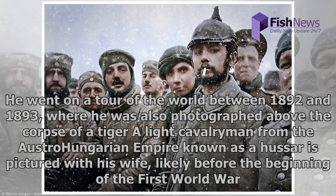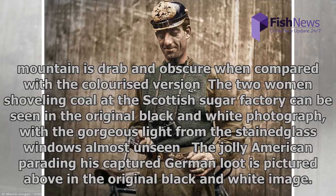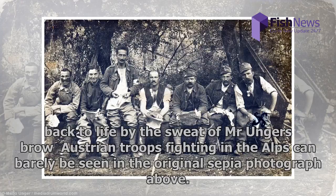The Christmas Truce of 1914 is shown in black and white before Mario Unger's colourizing treatment. Franz Ferdinand is seen seated upon the elephant's back in the original sepia photograph before Mr. Unger worked his magic. The image of Austrian troops fighting on the Ortler mountain is drab and obscure when compared with the colourised version. The two women shoveling coal at the Scottish sugar factory can be seen in the original black and white, with the gorgeous light from the stained-glass windows almost unseen. Austrian troops fighting in the Alps can barely be seen in the original sepia photograph.